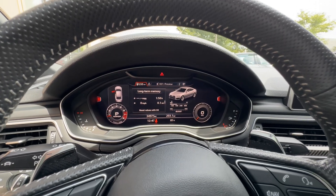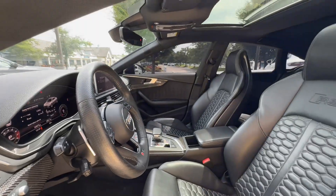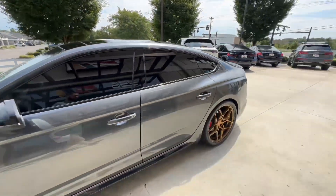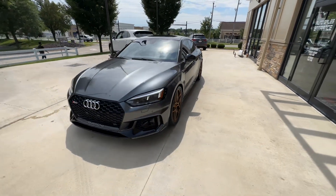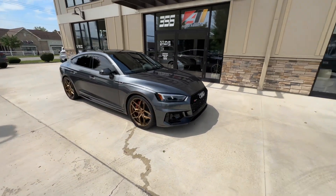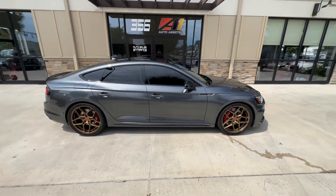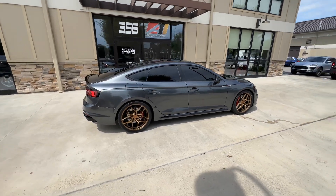Current mileage is 34,975. If you have any questions about this vehicle, don't hesitate to give us a call at 614-793-1050. Check us out on our website at www.autoassets.com, where you'll find over a hundred photos of this vehicle.